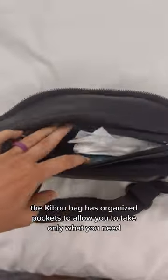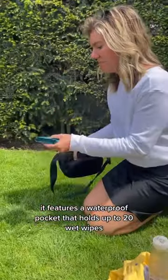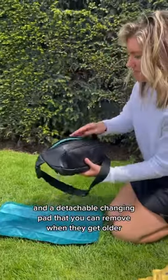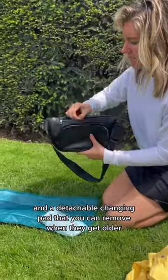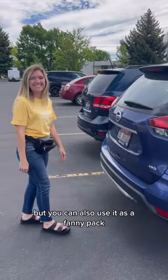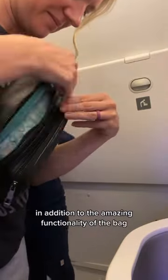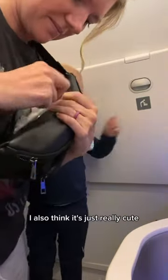The Kibu bag has organized pockets to allow you to take only what you need. It features a waterproof pocket that holds up to 20 wet wipes and a detachable changing pad that you can remove when they get older. I typically prefer to wear it around my shoulder, but you can also use it as a fanny pack. It's been so helpful for traveling, especially for small airplane bathrooms. And in addition to the amazing functionality of the bag, I also think it's just really cute.